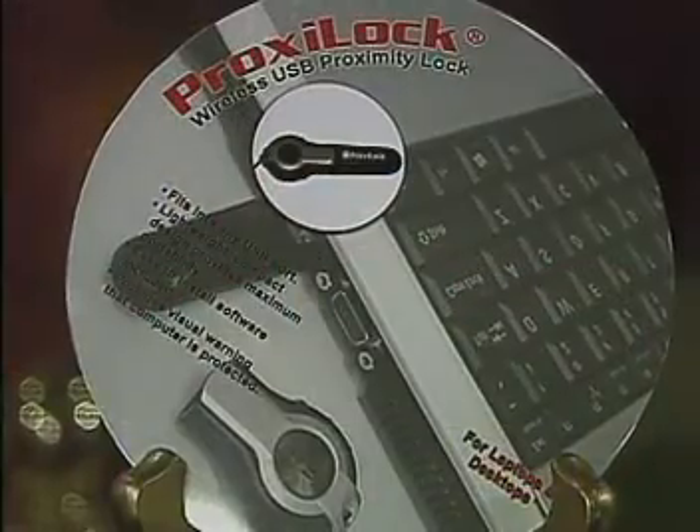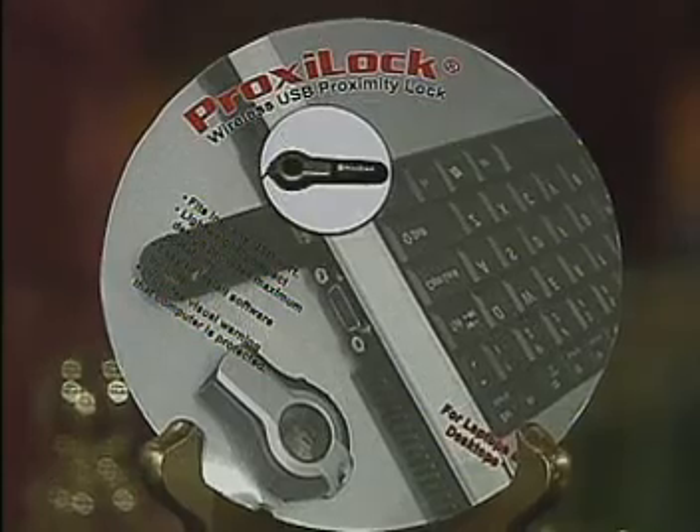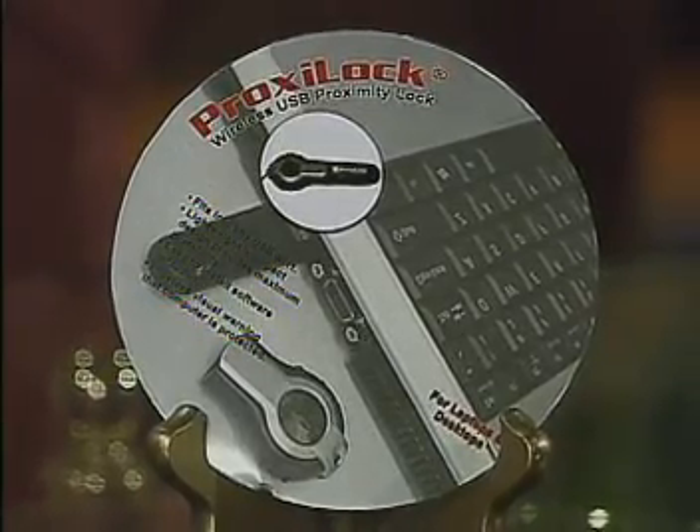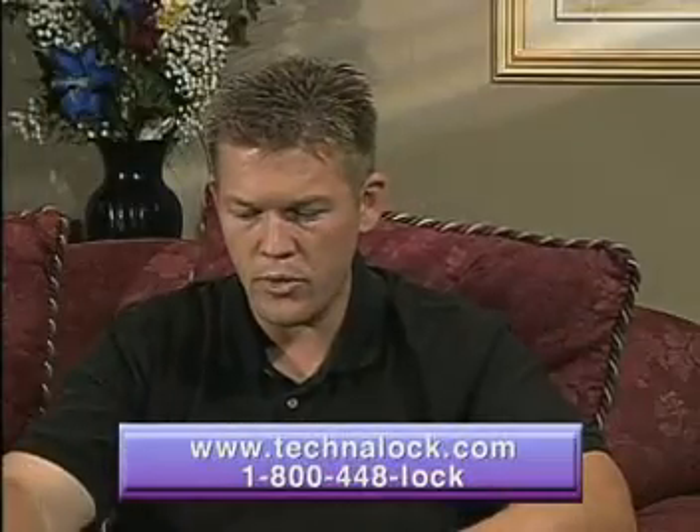Hi, nice to be here. The ProxyLock is a simple and easy-to-use device that installs directly to your computer, and it prevents people from having access to your private information when you're away from your computer — like personal files and things like that.